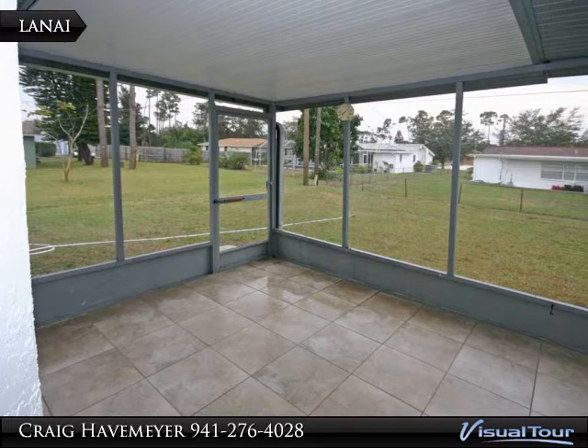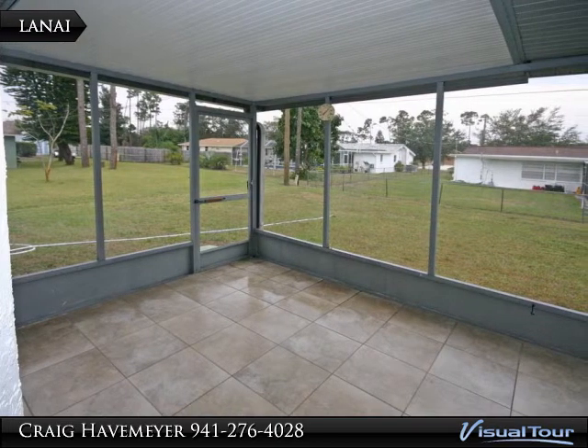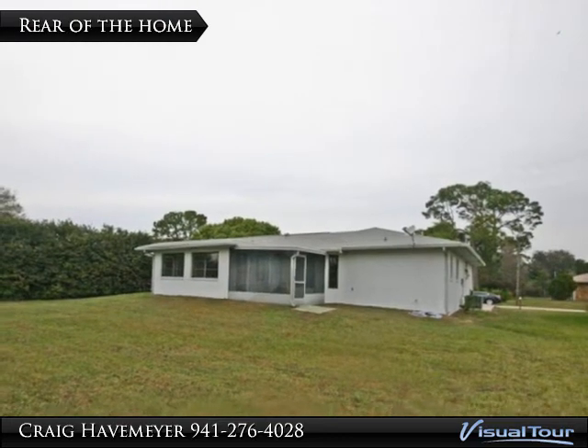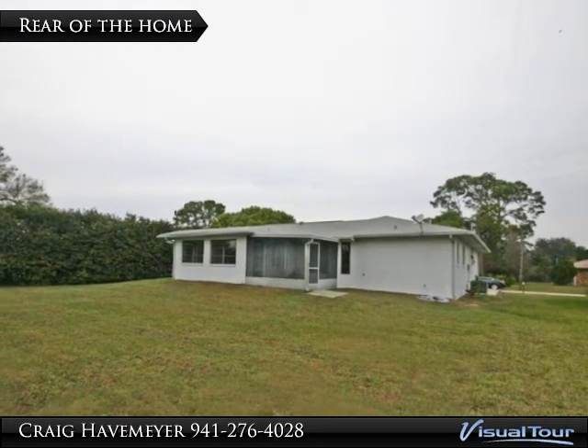Behind the home you'll enjoy the Florida weather on this tiled lanai. There is plenty of room behind the home for a pool, RV, or storage.